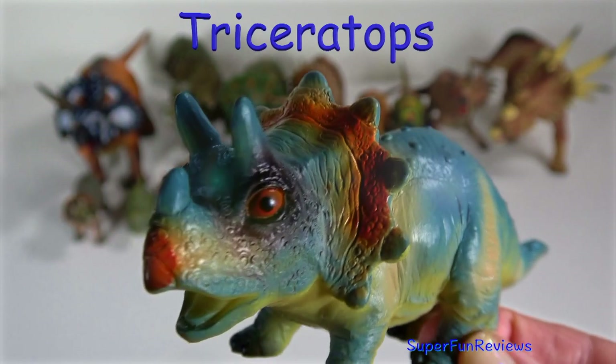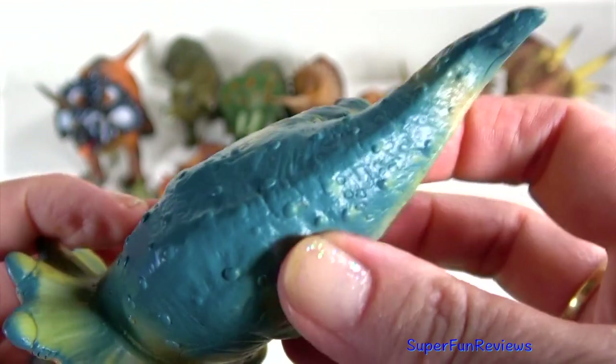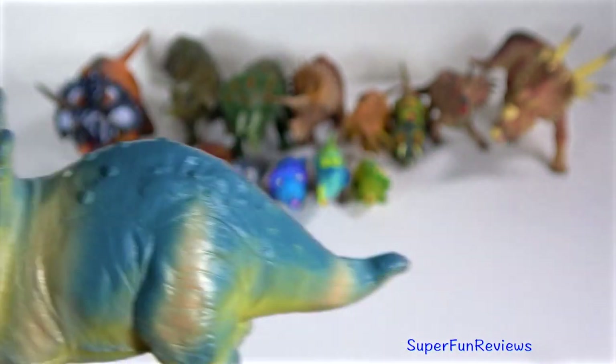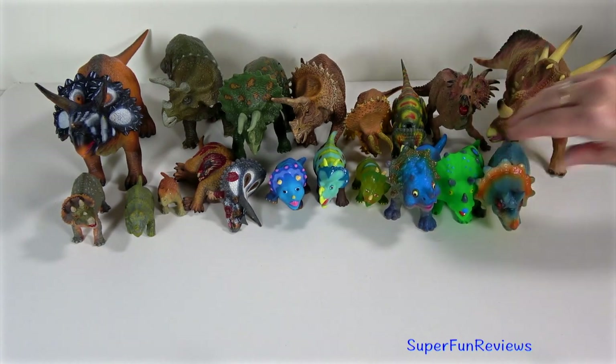Although Triceratops are commonly portrayed as herding animals, there is currently little evidence that they lived in herds. Scientists can tell this by observing bone beds, and there is actually no known bone bed with large numbers of Triceratops bones in it.